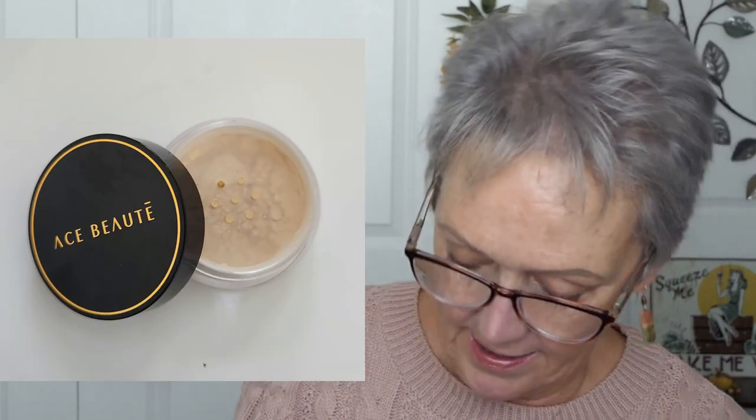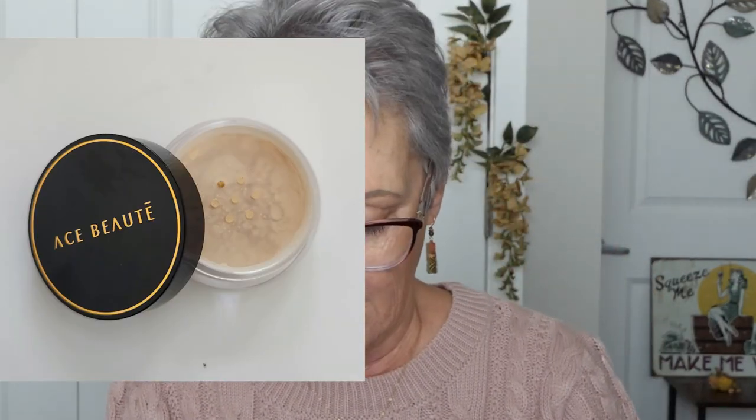Effortless Radiance Loose Setting Powder in Medium by Ace. Let's see what that looks like. Oh, it's teeny. I like these little minis — they're great for traveling. So it's not translucent, which would be good for a no-makeup look. I hope you saw that last week — it was so fun.